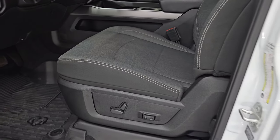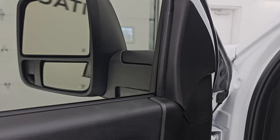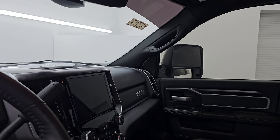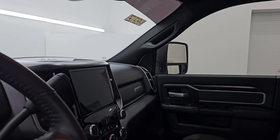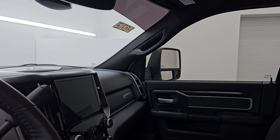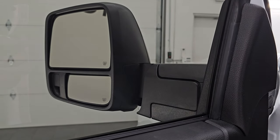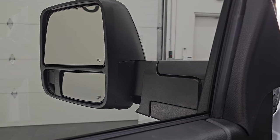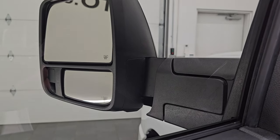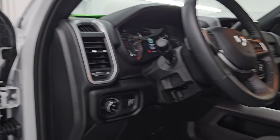Up front, the Bighorn Level 1 package. I do apologize — the mirrors are actually power and do power fold in. I always like showing both sides so you know both sides are working properly. They do power telescope out as well. You can see they go out and in, and I like that you can adjust them exactly where you want them. You also have the power blind spot mirror on the bottom — you can control that, which is really great for the passenger side since it's not easy to adjust from the driver's seat.